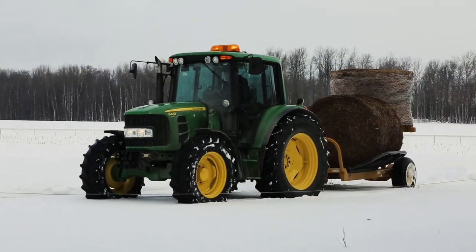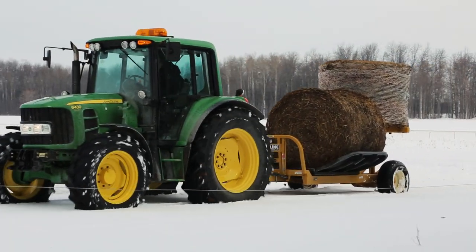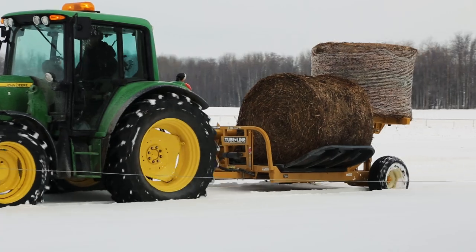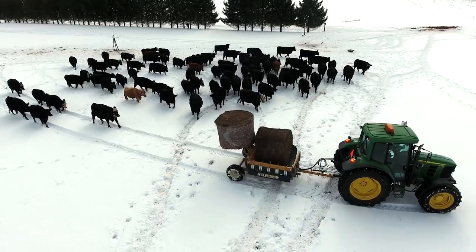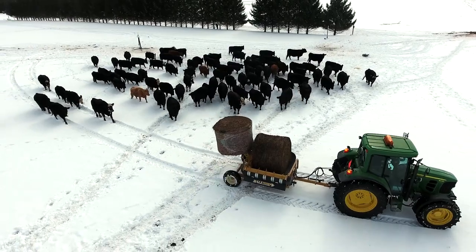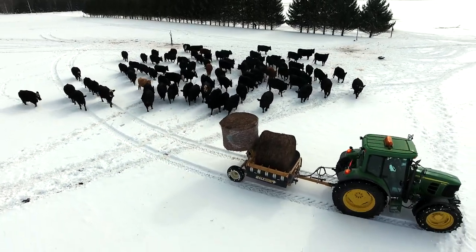Cut your costs in feeding routine with the self-loading bale feeder from TubeLine Manufacturing. Perfect for on-the-go livestock producers, the bale feeder is the answer for efficient round bale feeding, regardless of the operation size.